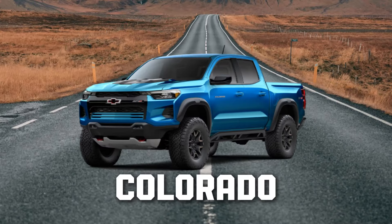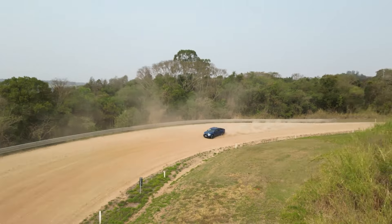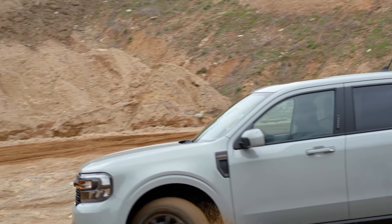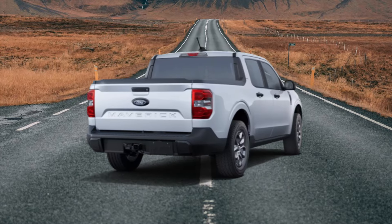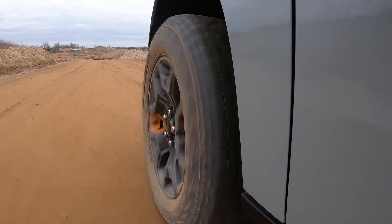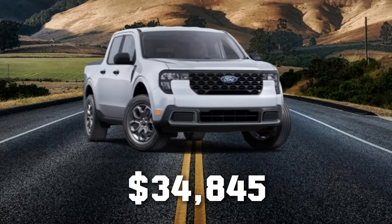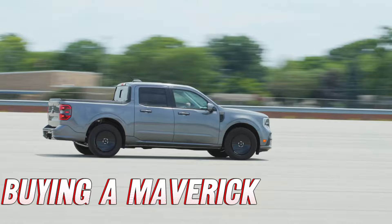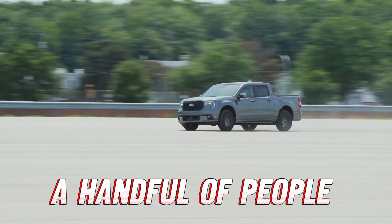That $30,805 is the starting price of a Colorado, Frontier, or Tacoma. The XL is the most basic trim, and fleet customers are more likely to find one at dealers. As a retail customer, the XLT starts at $28,795 — add hybrid all-wheel drive and it's $33,305, then add the 4K towing package and you're at $34,845. At these prices, the question becomes: what even is the point of buying a Maverick? Unfortunately, the Maverick now appeals to only a handful of people in the market.